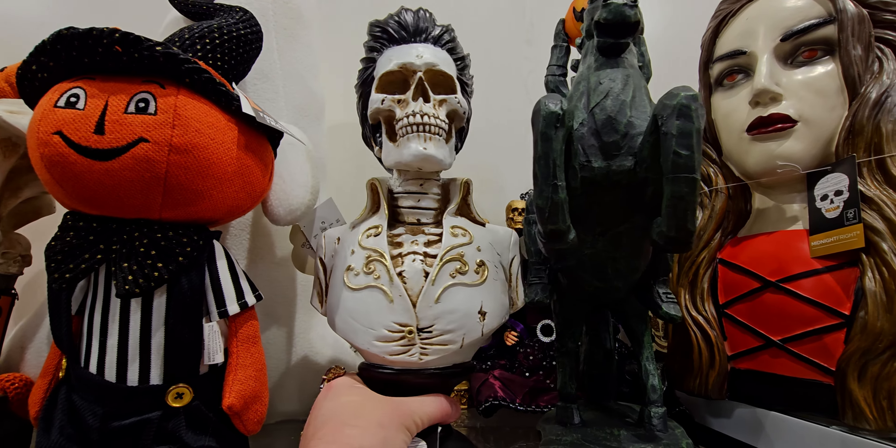They have another sculptural-looking piece — this is Frankenstein, looks like he's being carried away by a bat. This one is $16.99 — wow!